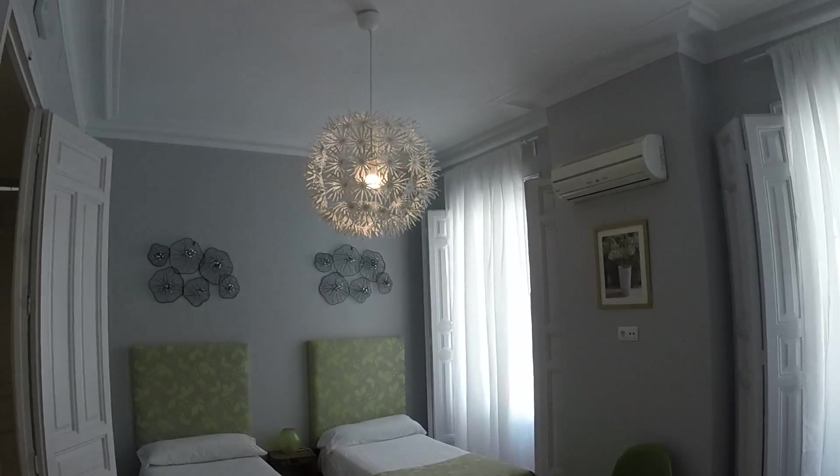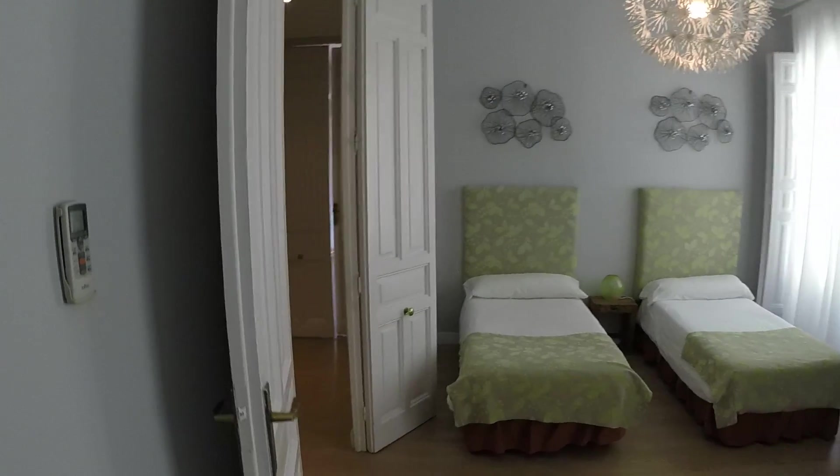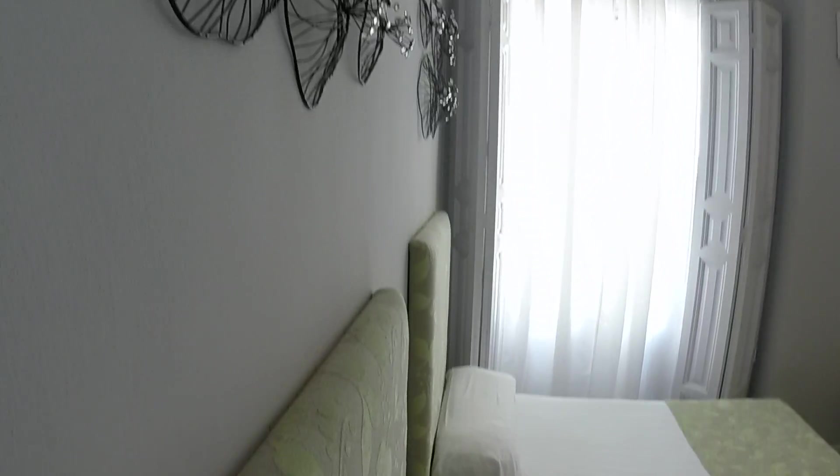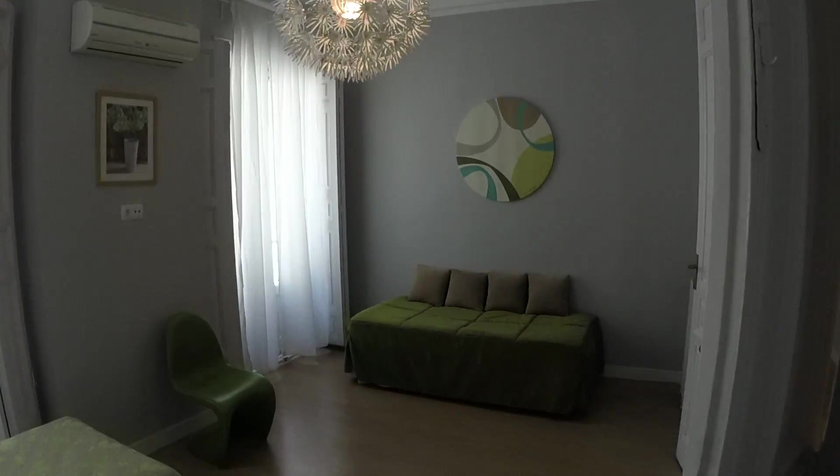Now we're moving to the two single-bed bedroom. There's another bed here that you can probably turn into one, but it's used as a couch right now. It has two windows facing the pedestrian street and AC again. It doesn't have any closets inside, but as you saw, that's not a problem. Two single beds right there — and these are beautiful, huge, all-wood doors. This is a really historical building.